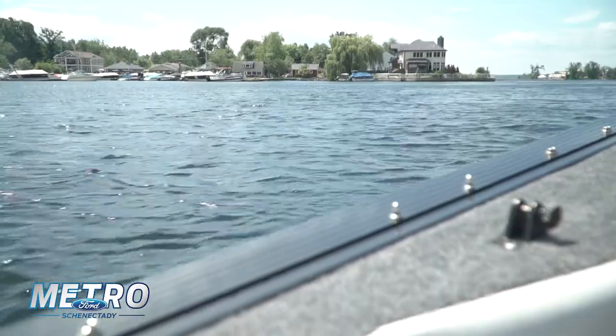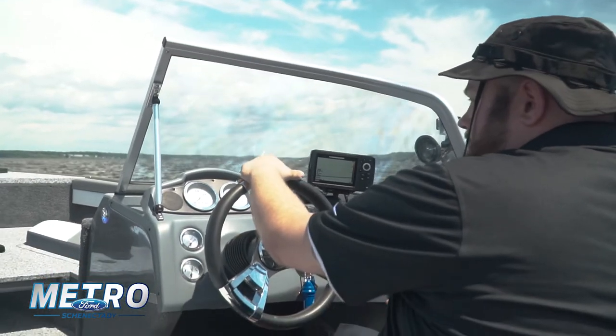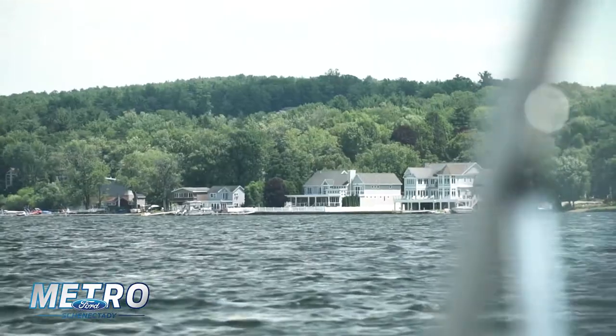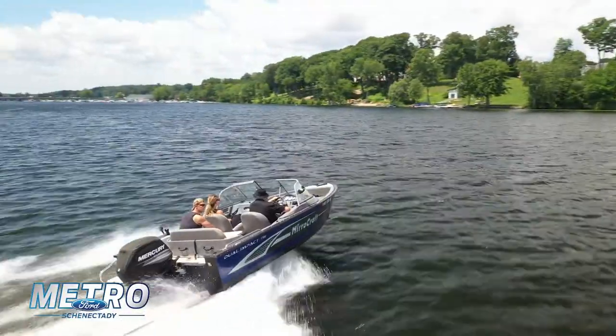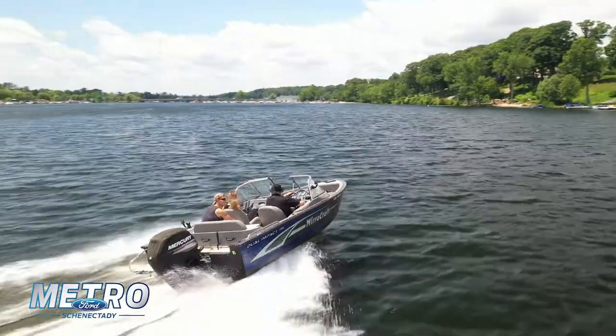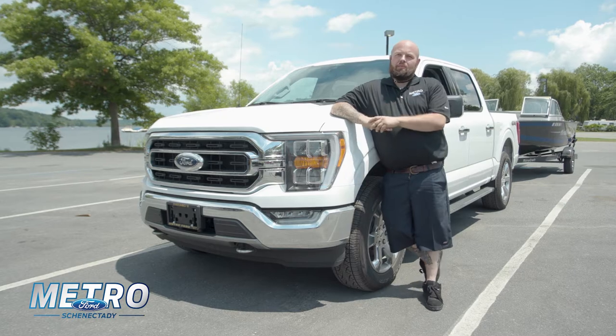What I use my truck for to tow is I have an 18-foot Miracraft on the back here. It's a 2018. I got that new out of the dealership, and I actually got my truck the same year. You don't always have to be full throttle. You are able to take this truck nice and slow through town. You do have the auto start-stop with it as well. When you come up to a red light, the truck turns off, saving gas, cuts down on your emissions. As soon as you let off that brake pedal, the truck starts right up.